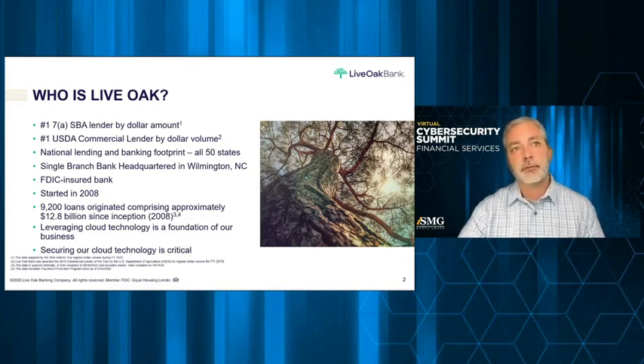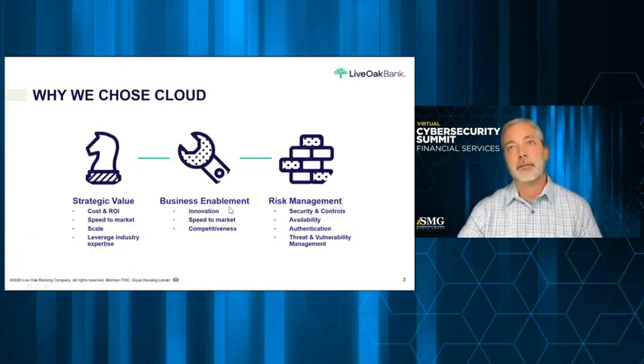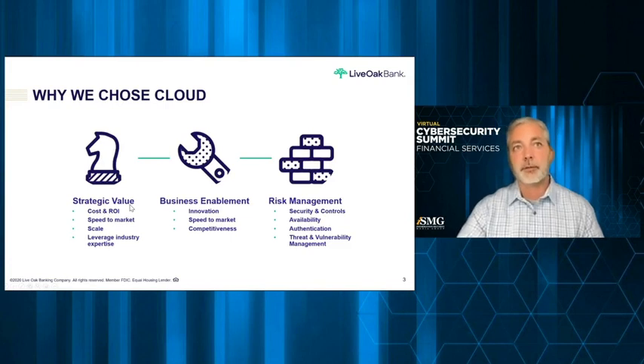We do all this with only 650-plus employees, which is pretty impressive. How do we do that with such a small number of people? We leverage cloud technology — technology in general is a foundation of our business and part of our DNA. When you leverage cloud technology that heavily in your business, security becomes critical. Finding the right security partners is also important, including cloud and everything that goes along with that.